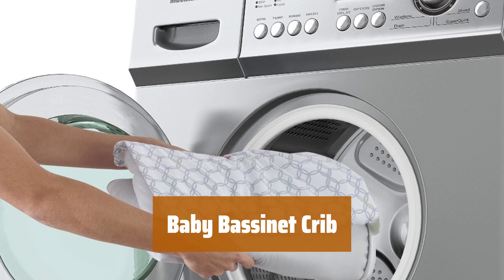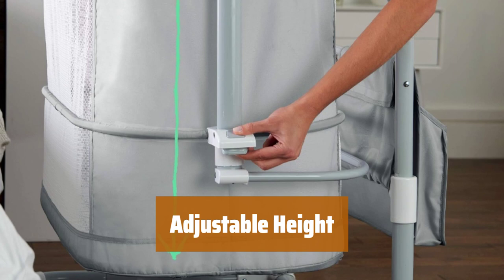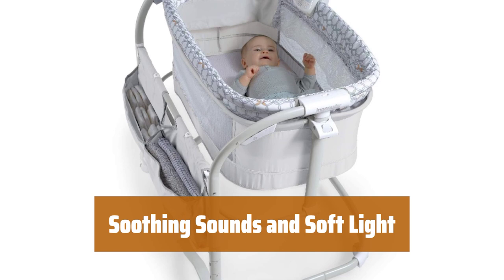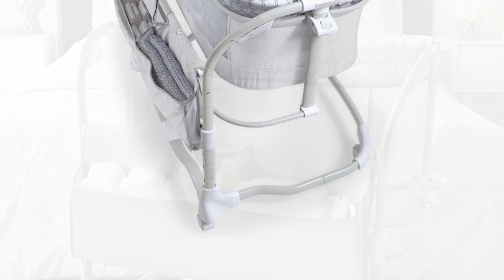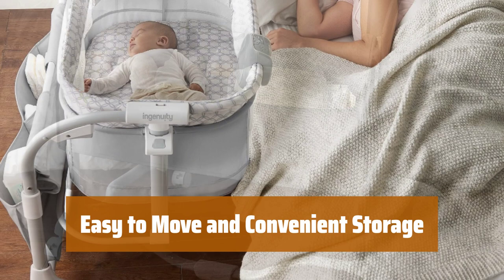Number 1. This bassinet crib offers two modes of use for your baby's first year, serving as both a bassinet and crib alternative. Adjust the bassinet to match the height of your bed, making it easy to keep your baby close by at night. The breathable mesh sides provide airflow and allow you to keep an eye on your baby while they sleep. Play soothing sounds to lull your baby to sleep and use the soft light for nighttime check-ins without disturbing their rest. With four lockable wheels, you can easily move the bassinet crib from room to room. Storage pockets allow you to keep necessities nearby. The dense mattress provides extra comfort for your baby, and the included machine washable sheet makes cleaning a breeze.